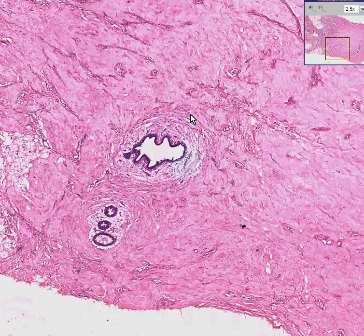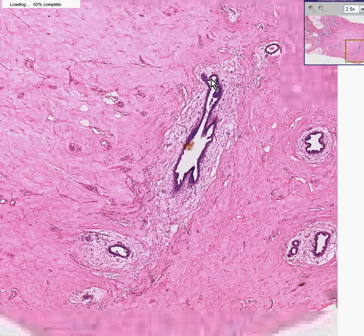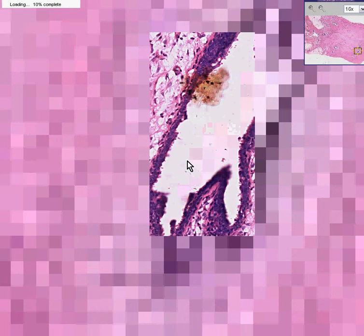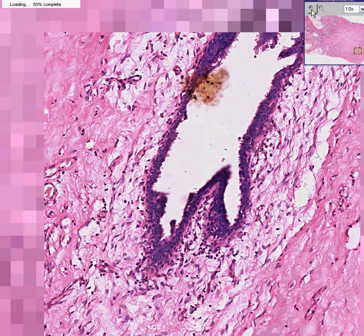Let's go to another area. We could see some more kind of blunt ducts with no lobule formation. And of course, if you want to zoom in, you can see that the nuclei here do not look terribly bad. They seem to be rather uniform.